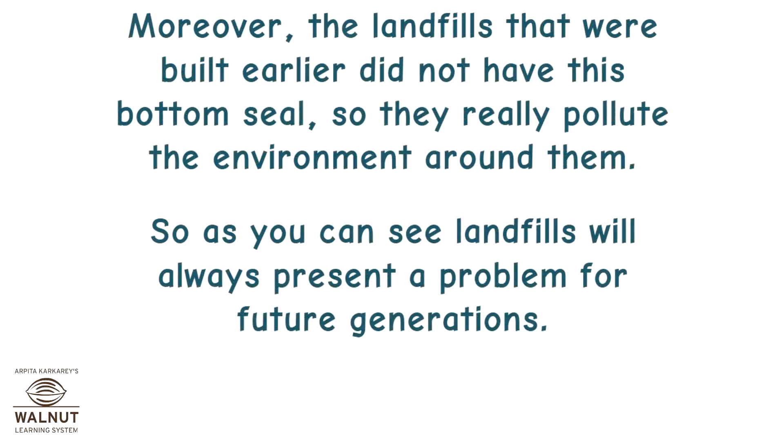Moreover, the landfills that we built earlier did not have this bottom seal, so they really pollute the environment around them. As you can see, landfills will always present a problem for future generations.